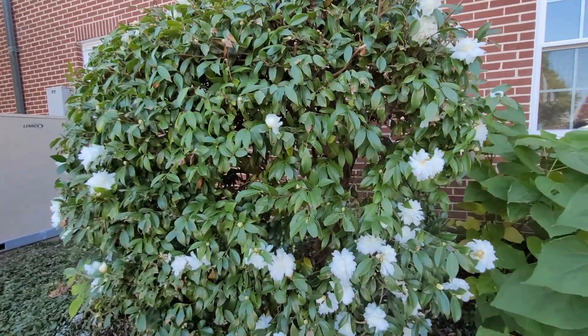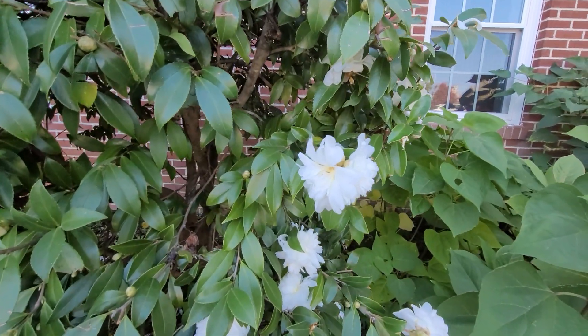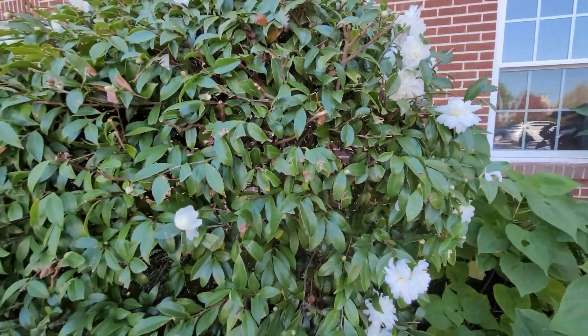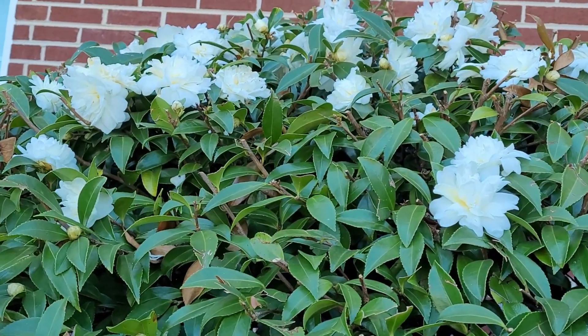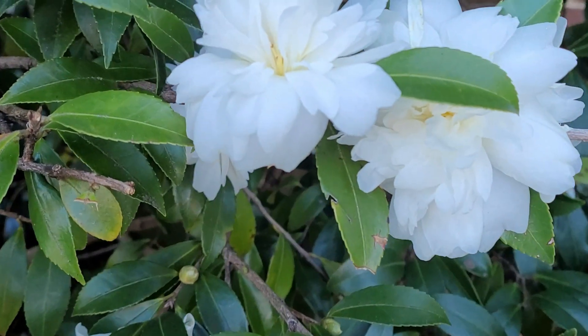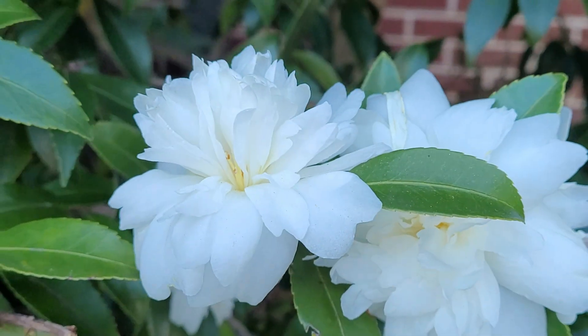Over here is a white camellia. This one is a bit of an earlier bloomer — more for late fall and very early winter. You can see how gorgeous it looks, and it's been shaped into a dome, which shows its versatility. Looking up close, you can see how the petals look almost translucent. Aren't they beautiful? Leave me a comment and tell me what you think about this plant.